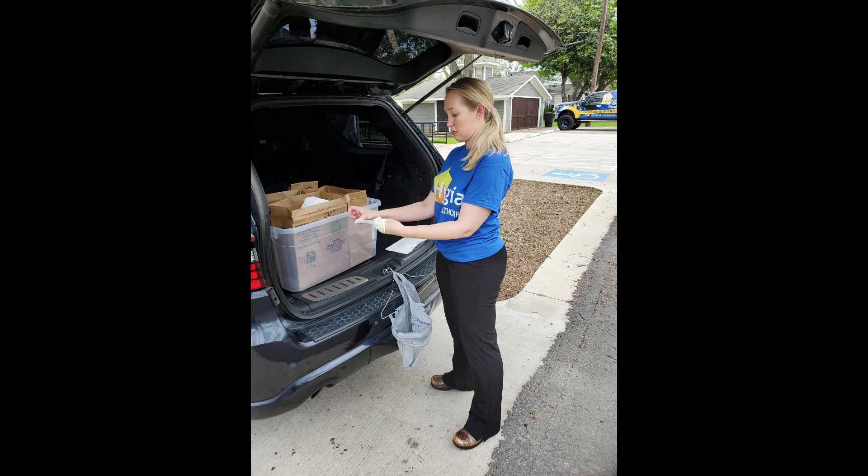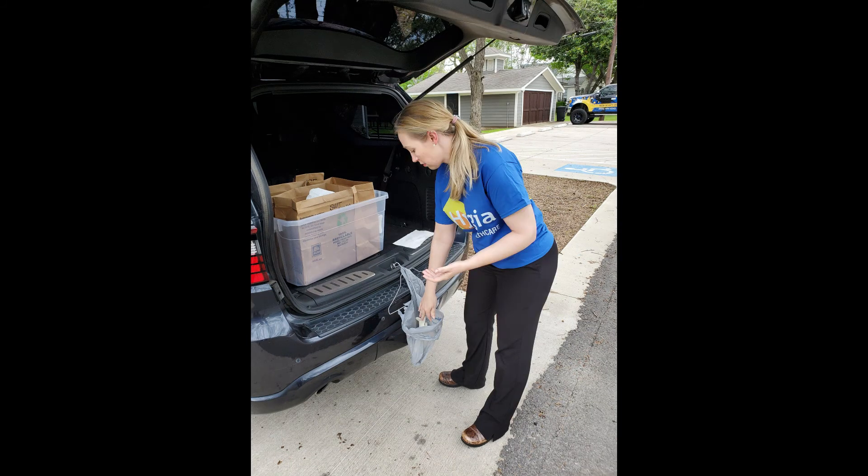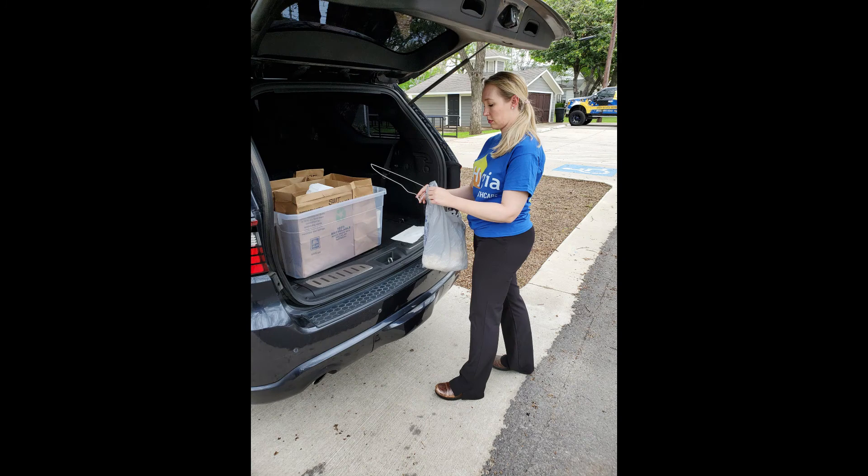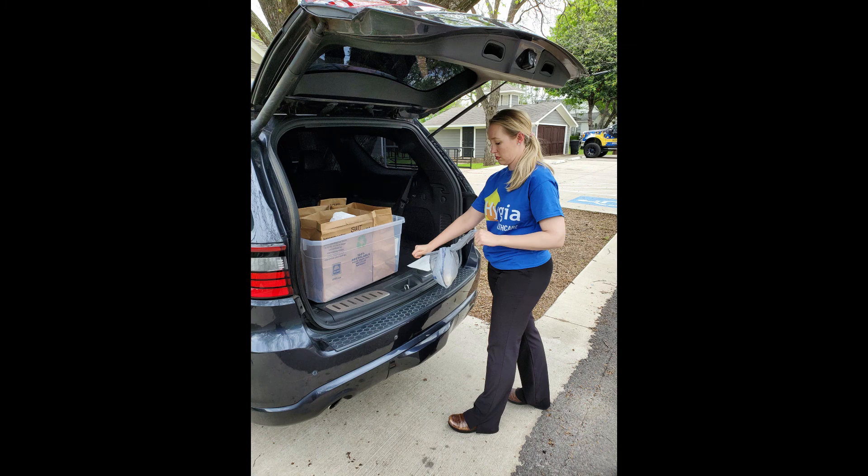The nurse will now remove the remaining gloves in a normal fashion — one inside the other. She will isolate the trash bag and dispose of the gloves, pull the trash bag up, secure it from the coat hanger, place the coat hanger back within the PPE compartment, tie off the trash sack, secure it, and then return it to the patient's home.